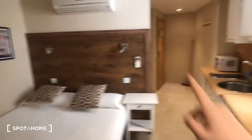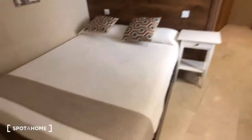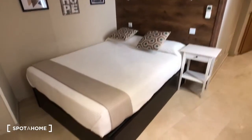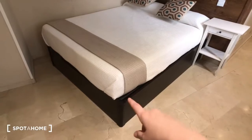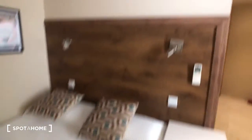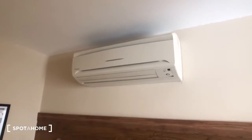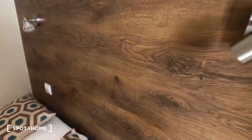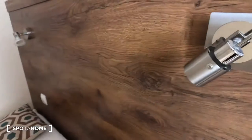So you can see it's a studio — that's the front door. Here we have the bed; it's a double bed. It also lifts up so there's more storage underneath. Here we have a nightstand with a drawer. This is the heating and air conditioning unit. We have these lamps on the headboard so you can have a reading light, and a remote to control the temperature.